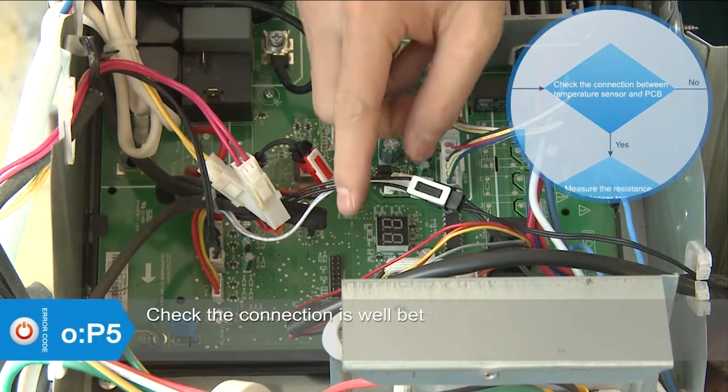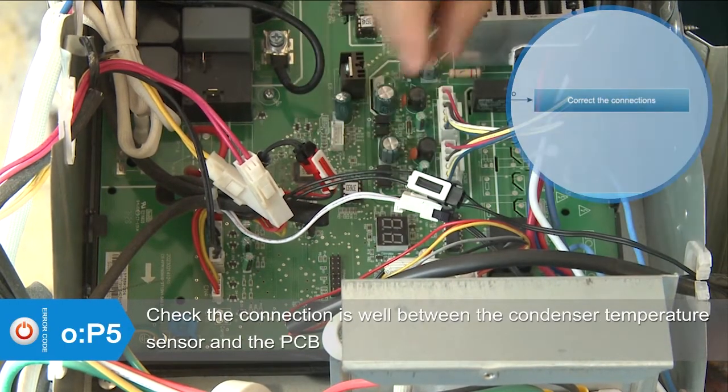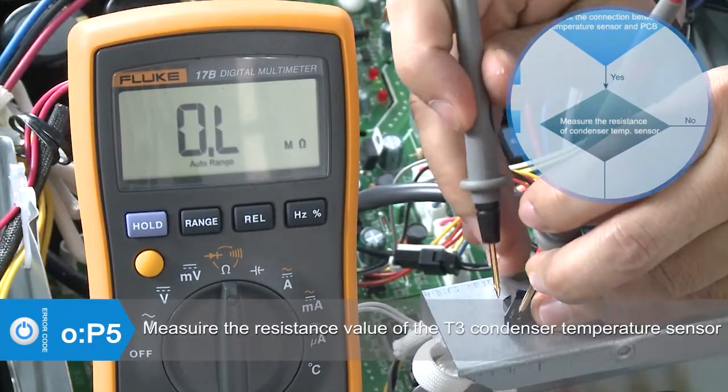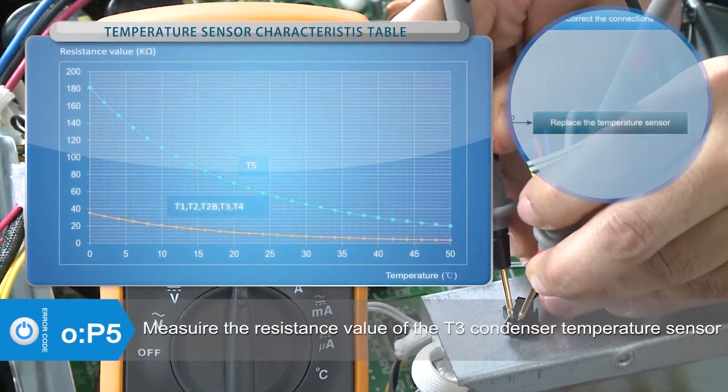Check whether the connection is correct between the condenser temperature sensor and the PCB. Correct the wiring connection. Measure the resistance value of the sensor. If the value is abnormal, replace the condenser temperature sensor.